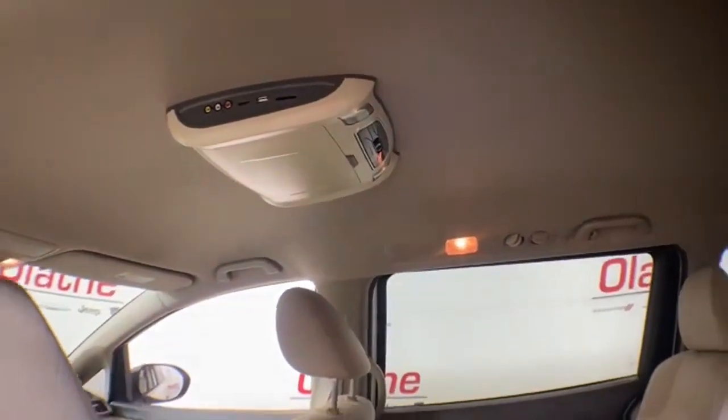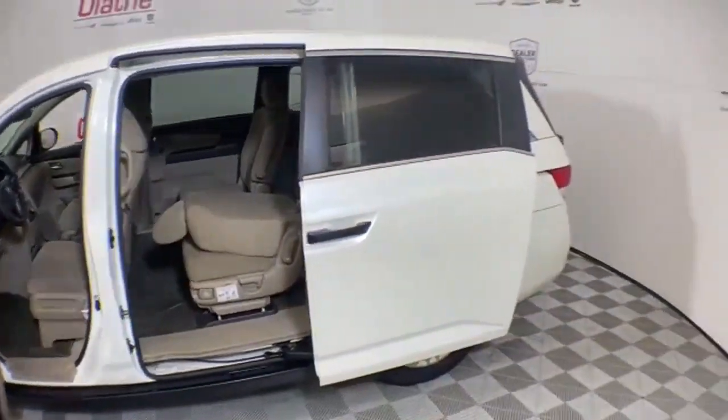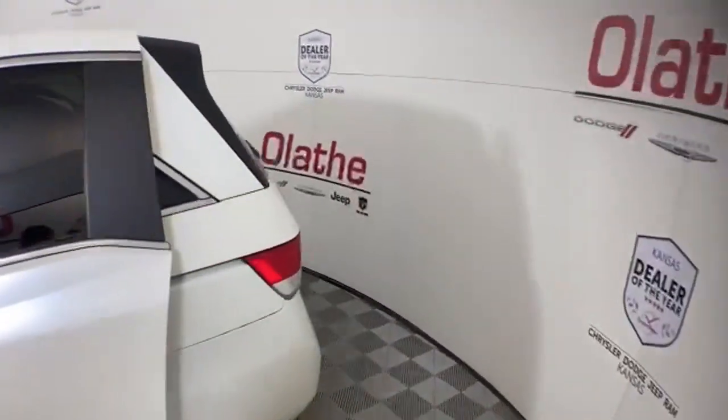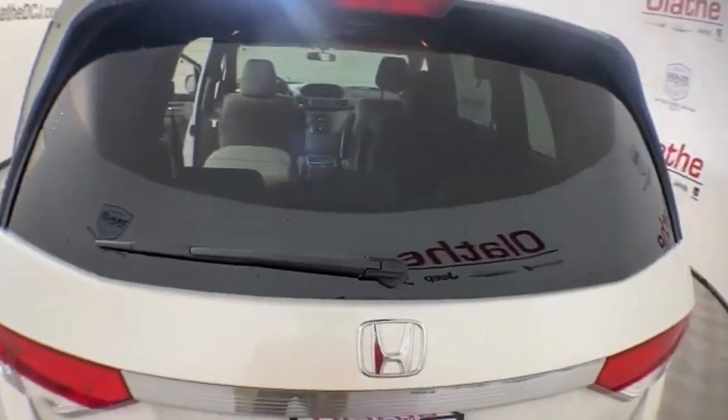You do have front and rear climate control, a second row DVD player with AV ports, USB port and one HDMI port. You do have an AM FM radio with Bluetooth, CD player, auxiliary port and USB port.